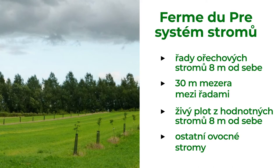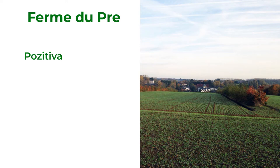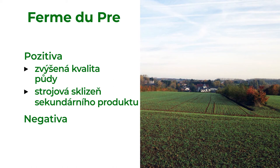The farmer increased land quality and, thanks to the planting row spacing, has the potential to harvest nuts as a side product in the future, even by machinery. On the other side, trees need to be maintained regularly — they need pruning and removal of dead and fallen branches.